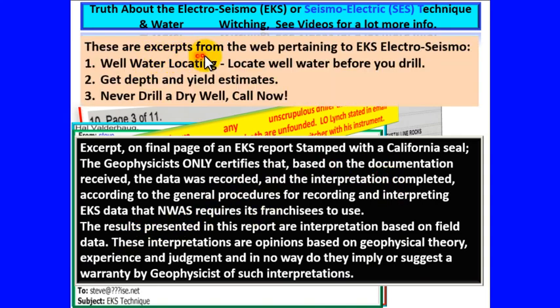They advertise that they can tell gallons per minute and depth, yet the geophysicist who stamps it is not verifying those figures — he is not warranting the depth or yield. This is essentially a disclaimer, contradicting what NWAS advertises to clients. The webpage says 'Locate well water before you drill — get depth and yield estimates — never drill a dry well,' but the geophysicist who stamps it with a California seal will not warranty any of it. It sounds like he's aiding and abetting with a disclaimer.